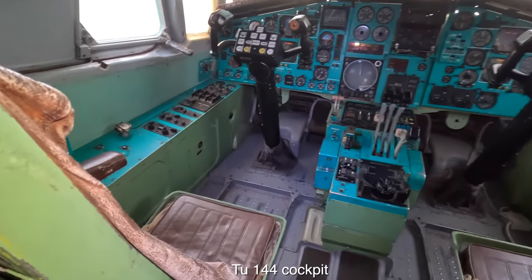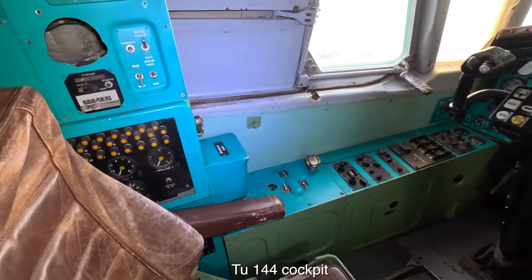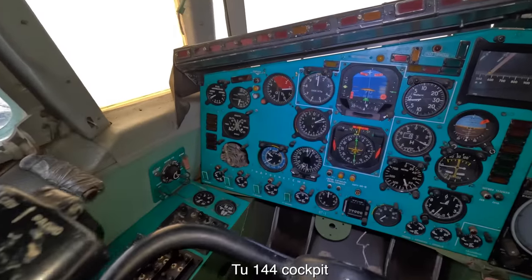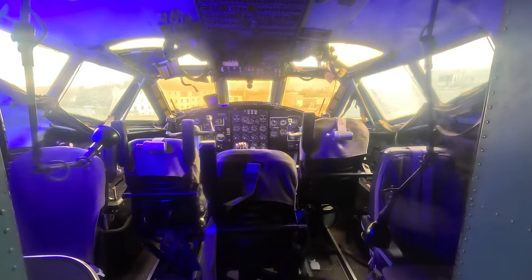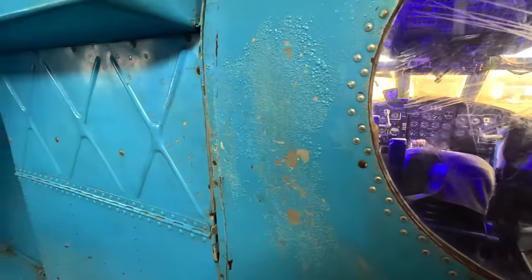Check out my Tu-144 video where I climb into the captain's seat for a real immersive Soviet cockpit experience. It really was incredible sitting inside that fascinating piece of engineering, and I really appreciated the museum for opening it up. It was especially interesting seeing it sitting right next to an old Air France Concorde. Now spinning around, we look out of these port-side windows at an incredible view of those two turboprops and wings.